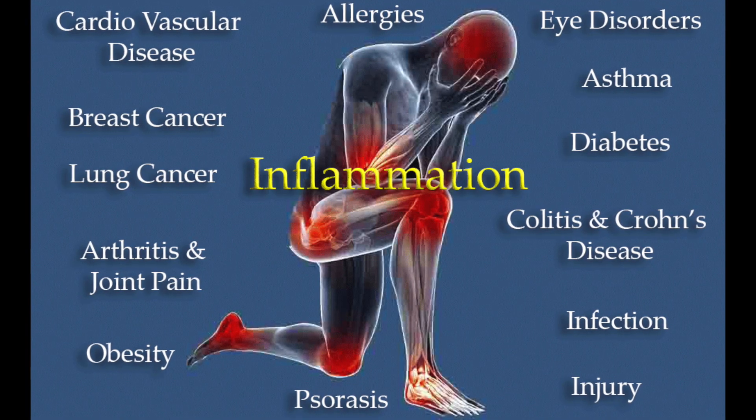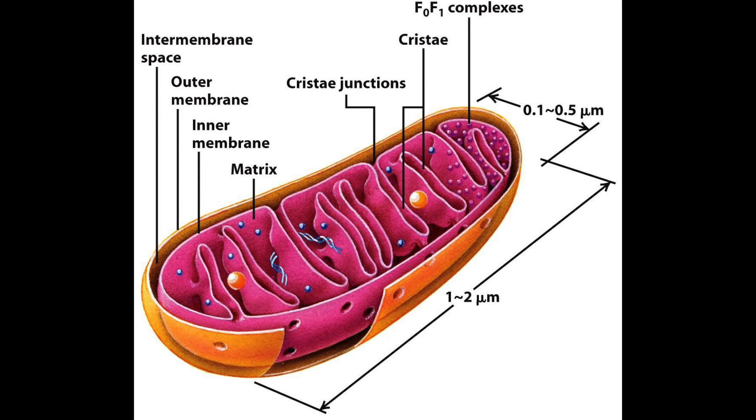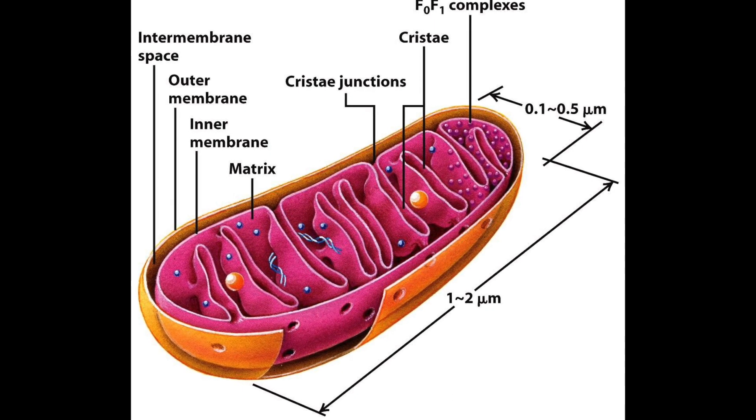It helps with inflammation in the body, and probably most importantly, it supports and energizes the powerhouse of the cells called the mitochondria, which certainly help with the healing mechanisms of our cells.